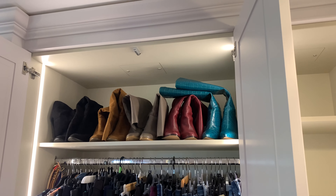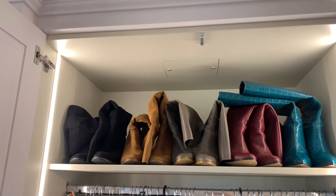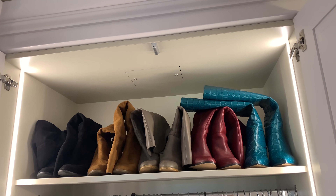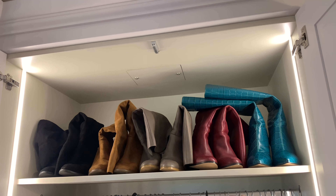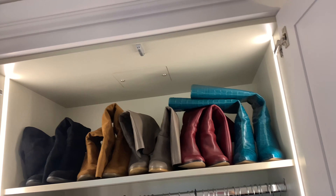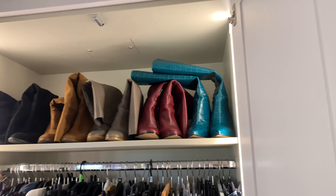I put knee-high boots up on the top shelf, which I think is a better use of the space. Before, it just had empty boxes and some summer clothes. I think that frees up more space in the other unit. And because I'm really small, if the boots are long and knee-high, you actually want to be able to see them up there rather than forgetting something's there.